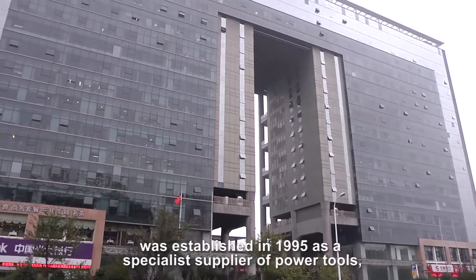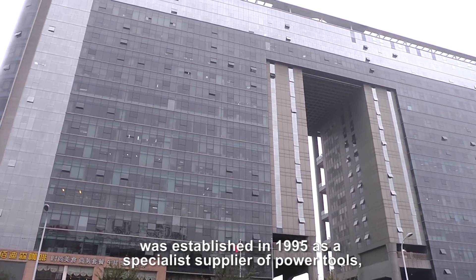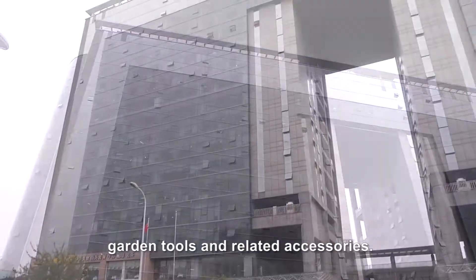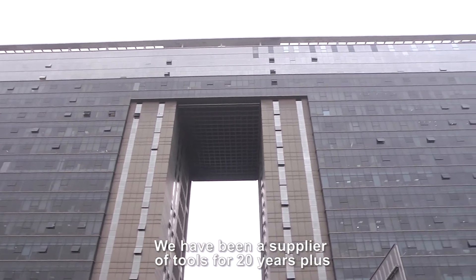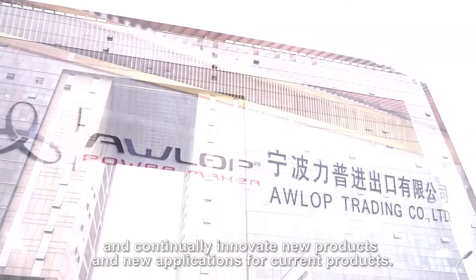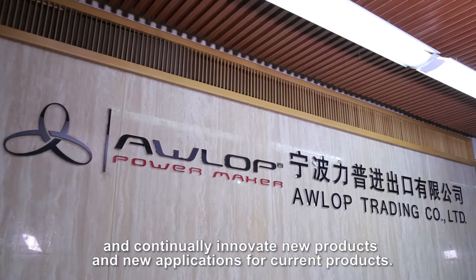Owlop Trading Company Limited was established in 1995 as a special supplier of power tools, garden tools, and related accessories. We have been a supplier of tools for 20 years plus and continually innovate new products and new applications for current products.